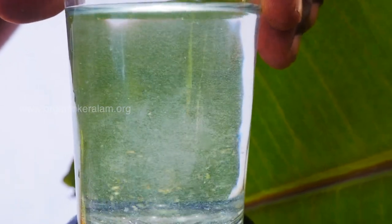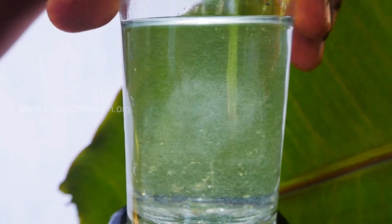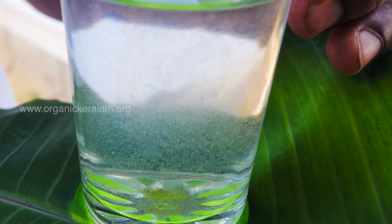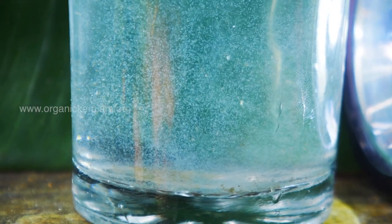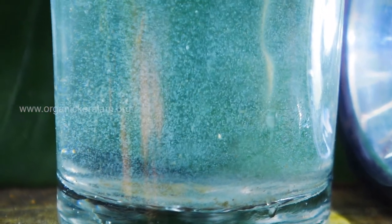We have two types of rotifer cultures. We are doing freshwater and brackish water conditions at 5 PPT salinity. We are culturing rotifer species in both conditions.